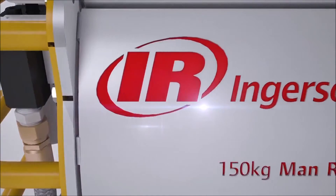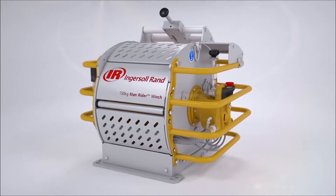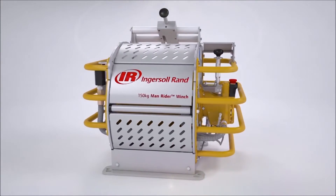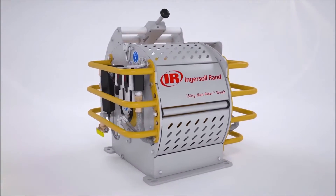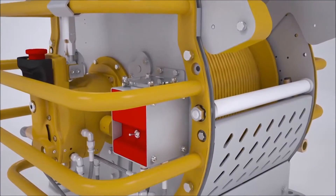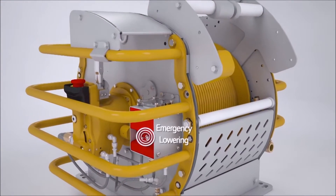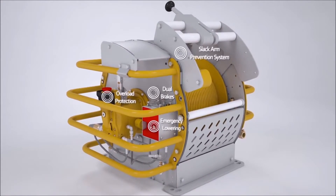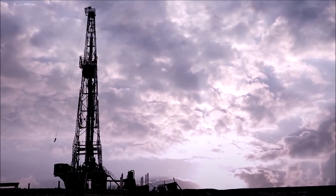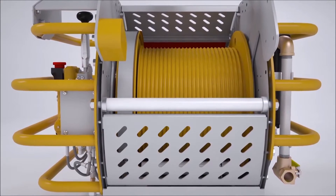Introducing the new Ingersoll Rand MR150 Man Rider Winch. Like the thousands of other Ingersoll Rand Man Rider Winches already in service, the MR150 is specifically designed for safe and reliable personnel lifting. Its multiple safety systems, including integrated emergency lowering, dual brakes, slackline prevention system, and overload protection, keep personnel safe, no matter the environment or the job.